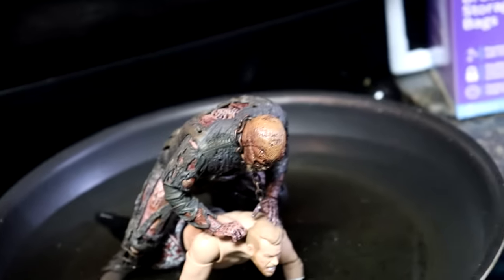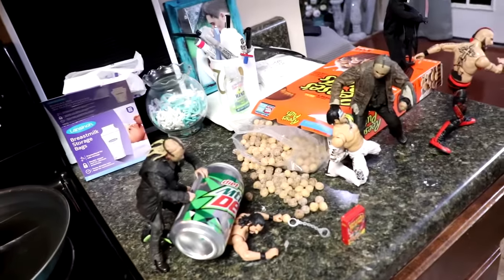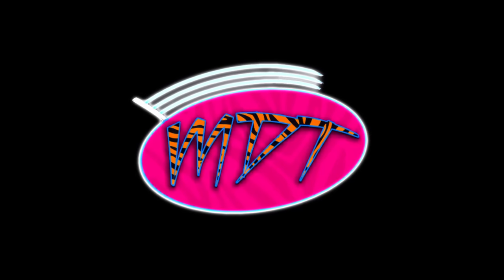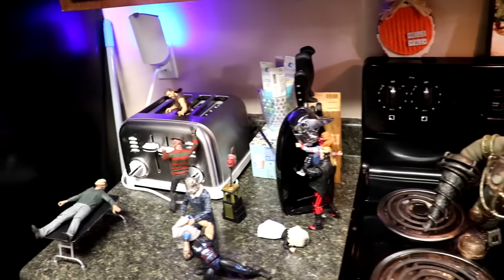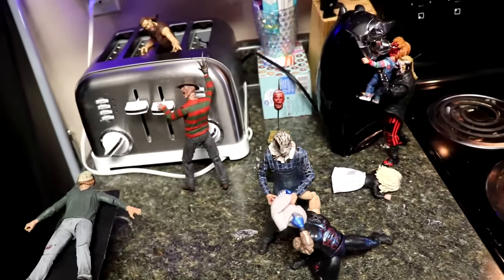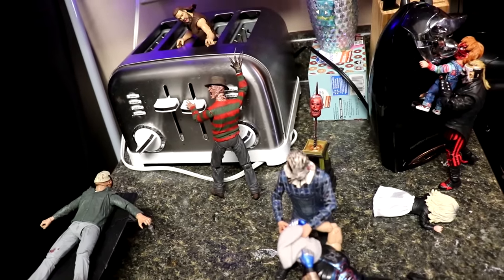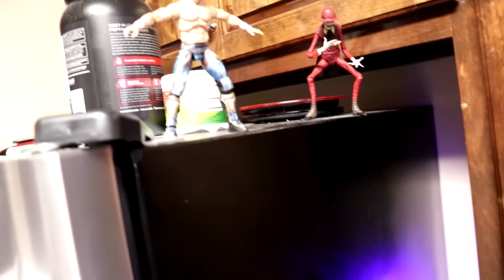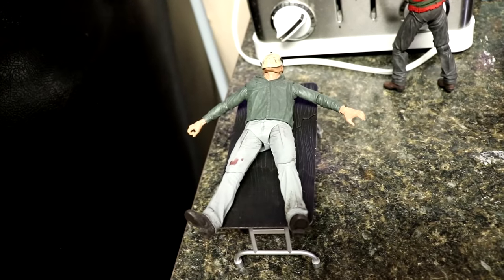What is good everybody, welcome back to another My Damn Toys video. Today we're back with a brand new horror action figure setup, and it is the biggest one ever, taking place right here in my kitchen. We're back here today for the epic Halloween slash horror setup, and we're gonna take you guys through it.